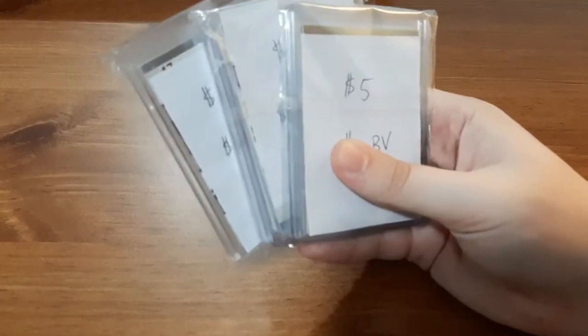What's up everyone, Takedown here. Welcome back to another hockey card video.